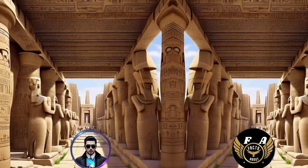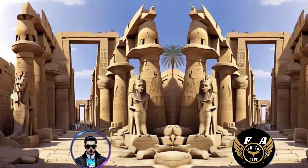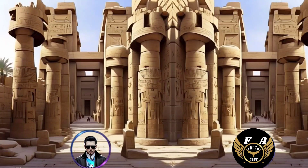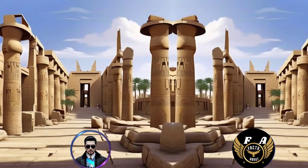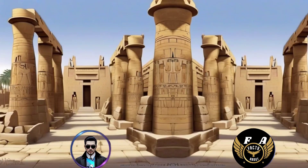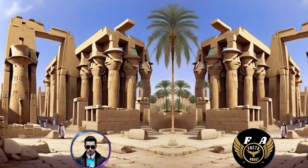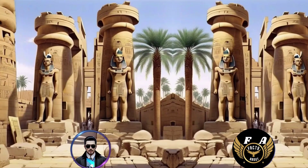23. The Precinct of Amun Re, the central area within the Karnak Temple complex, contains the main temples dedicated to Amun Re, Mut, and Khonsu. 24. The complex underwent restoration and conservation efforts in modern times, with ongoing work to preserve its structures and reliefs. 25. The Karnak Temple complex became a UNESCO World Heritage Site in 1979, recognizing its cultural and historical significance.